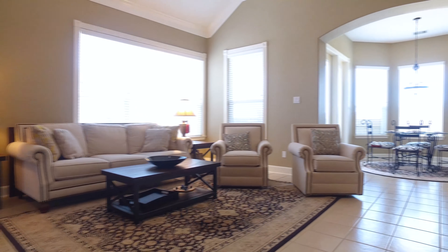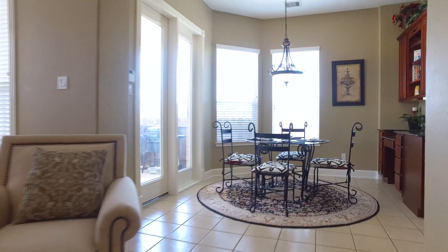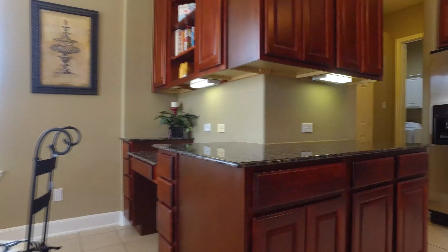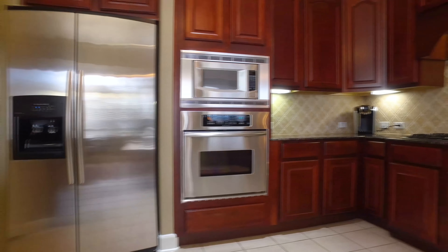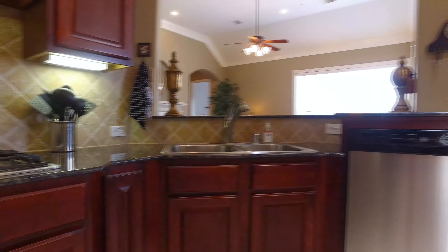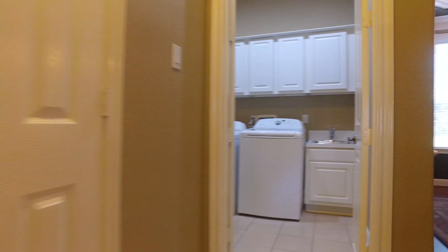This is what your guests will see when they first walk through your amazing front door. There's so much natural light that pours into this house — beautiful clean lines and gorgeous colors. You're sure to impress guests with a space like this in your home.